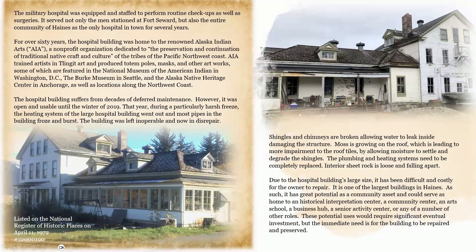The military hospital was equipped and staffed to perform routine checkups as well as surgeries. It served not only the men stationed at Fort Seward, but also the entire community of Haines as the only hospital in town for several years. For over 60 years, the hospital building was home to the renowned Alaska Indian Arts, a nonprofit organization dedicated to the preservation and continuation of traditional Native craft and culture of the tribes of the Pacific Northwest Coast. They trained artists in Tlingit art and produced totem poles, masks, and other artworks, some of which are featured in the National Museum of the American Indian in Washington D.C., the Burke Museum in Seattle, and the Alaska Native Heritage Center in Anchorage.